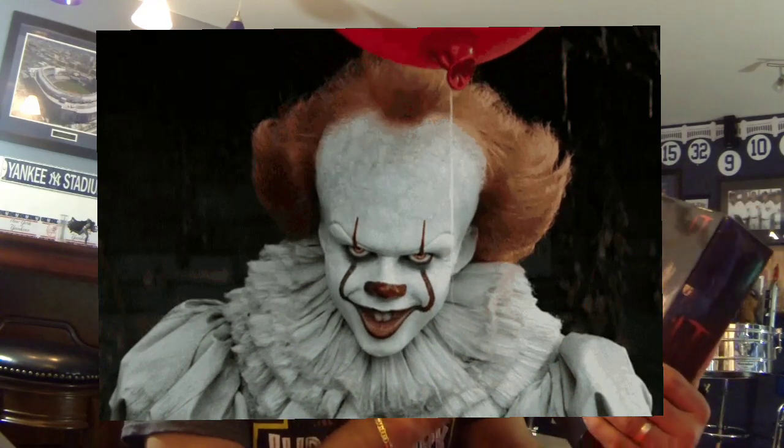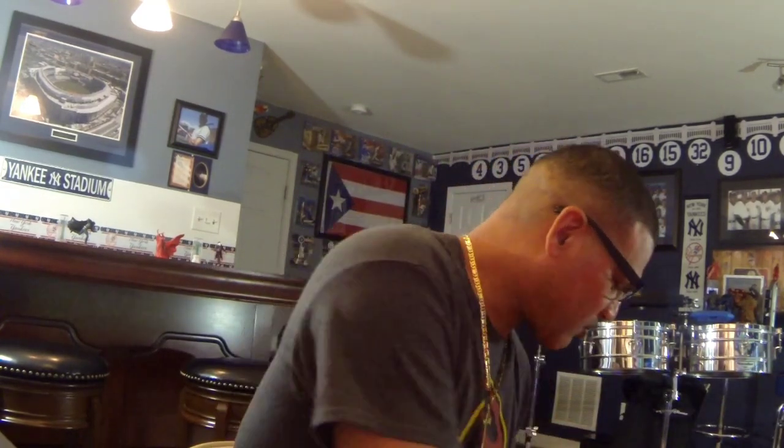I now have all three NECA Pennywise clowns, so salute for that — I haven't done that toast yet. Now this next box right here...